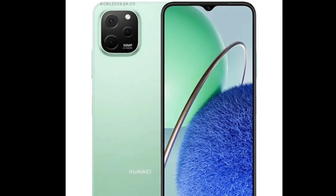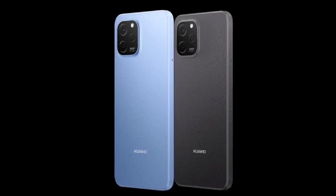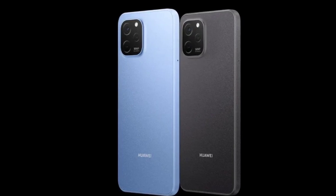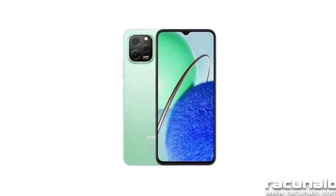The Nova Y62 and Y62 Plus have a 6.52-inch IPS LCD panel that offers an HD Plus resolution of 720 x 1600 pixels and a 20:9 aspect ratio.